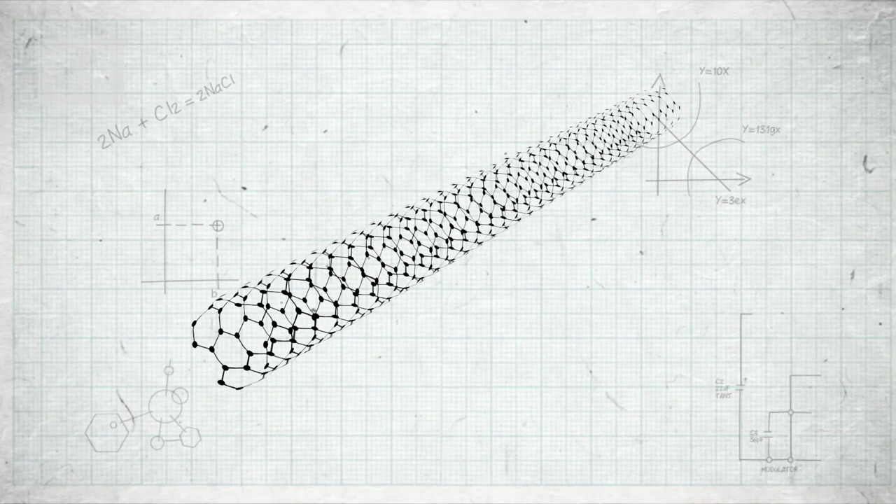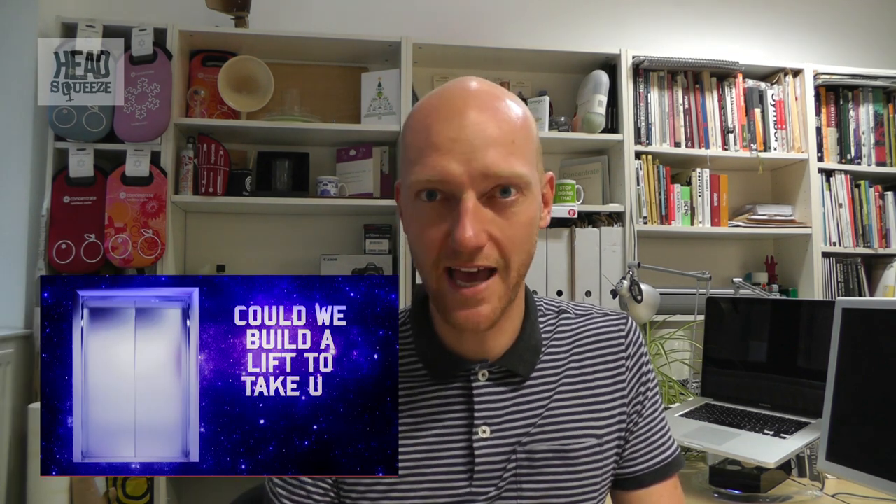If the carbon atoms are aligned in a particular way, these carbon nanotubes could be hundreds of times stronger than steel but a sixth of the weight. They're already being suggested for uses like bridges, structures, and even space elevators that would haul payloads up into orbit.